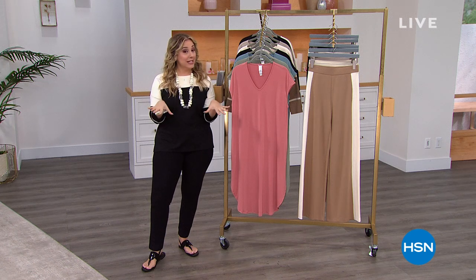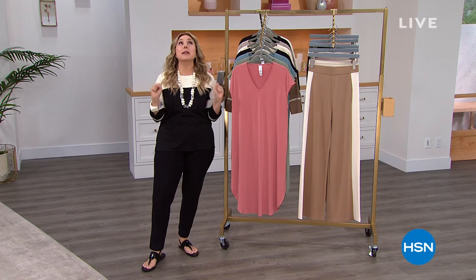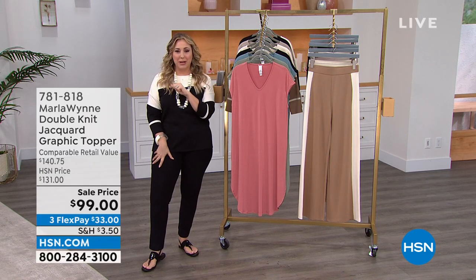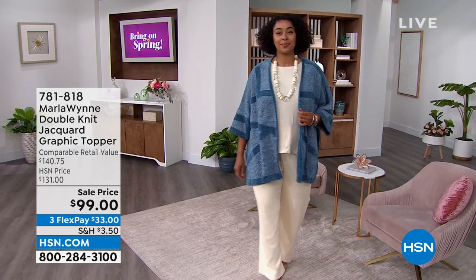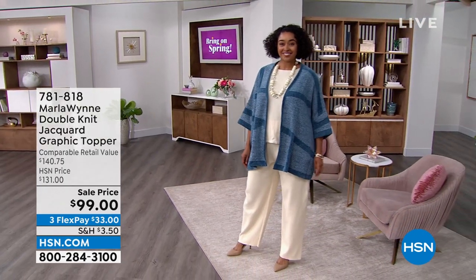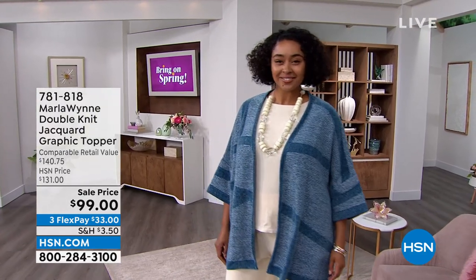Clearance price — I know we didn't advertise it. We didn't do it in the earlier show today. So let me give you a peek at some of the unbelievable deals you're only going to see right here, right now during my show. Starting out with the Jacquard graphic topper. Marla is known for her toppers. This is $131 usually — today $99 on sale, three flex pay of $33.